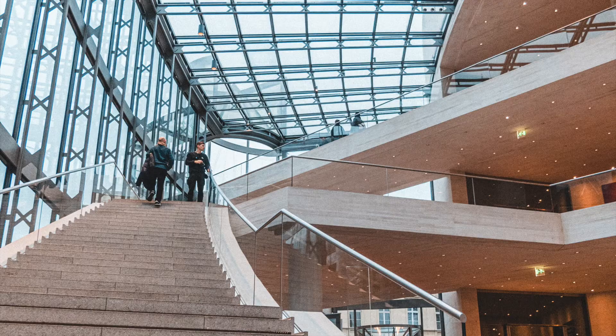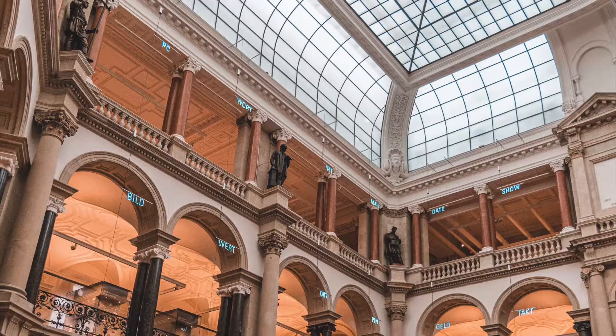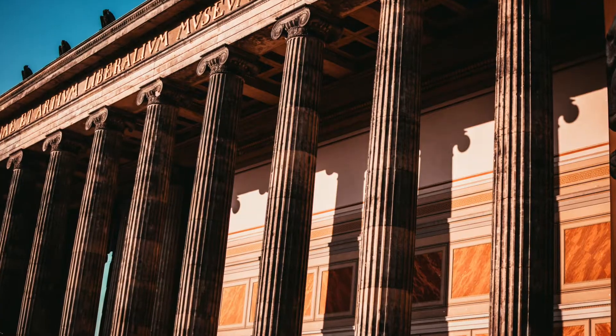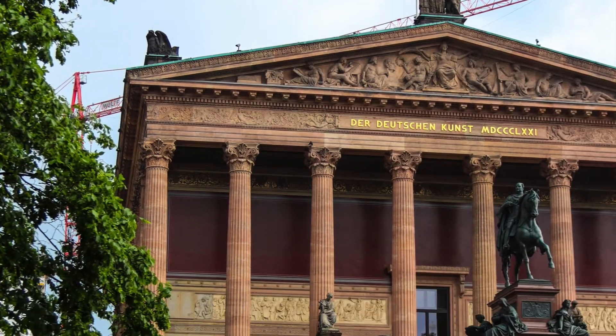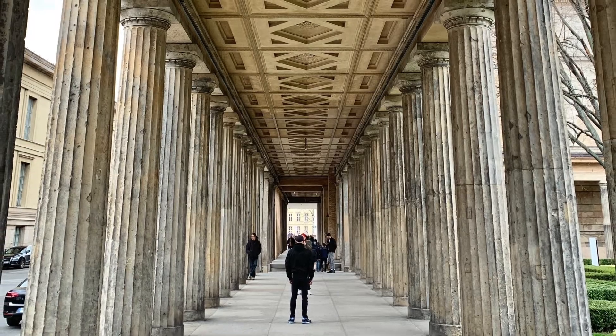Bode Museum — go there to see impressive sculptures, Byzantine and antique art. Neues Museum is great if you are interested in ancient Egyptian art. Altes Museum is for fans of Greek, Etruscan and Roman art. Alte Nationalgalerie is a national art gallery with neoclassical, romantic, impressionist and early modernist artwork.